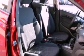A chrome grille, privacy glass, an anti-lock braking system, full power accessories, and air conditioning.